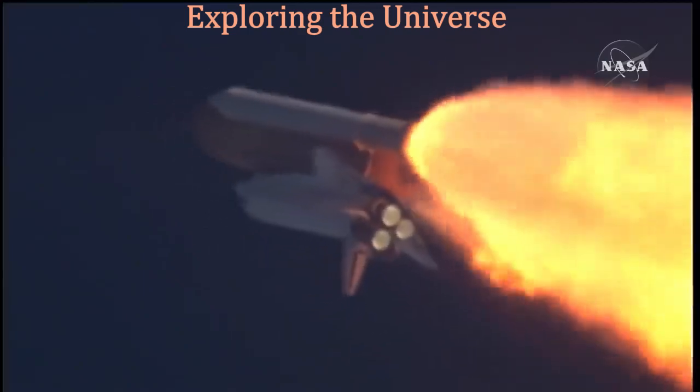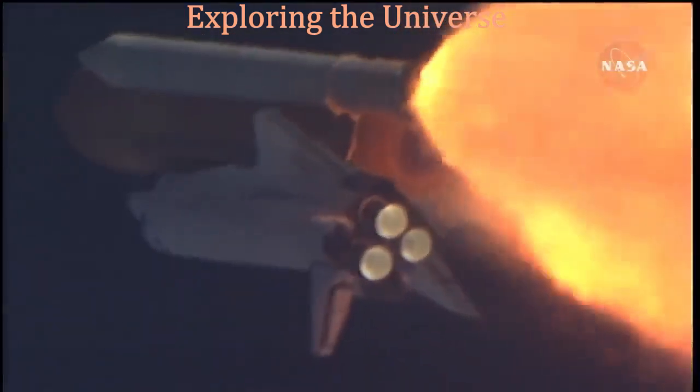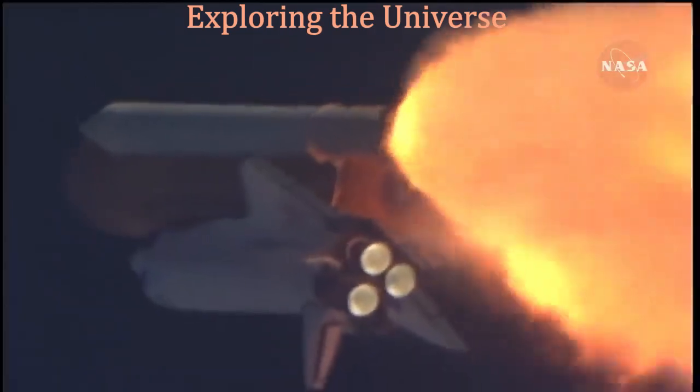Flight Engineer Randy Bresnik and Leland Melvin; seated down on the mid-deck are Mike Foreman and Bobby Satcher, kicking off their work week with a Monday commute to orbit.